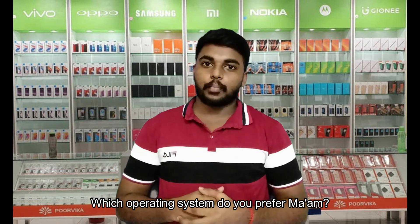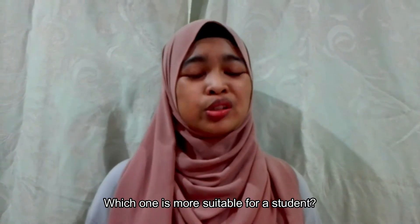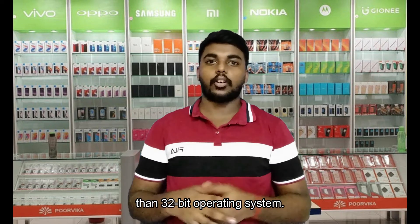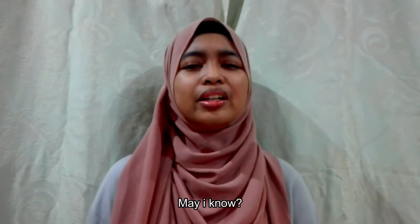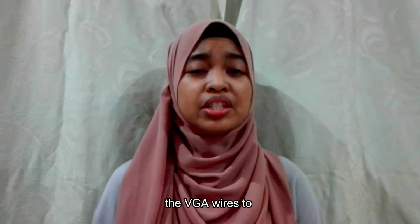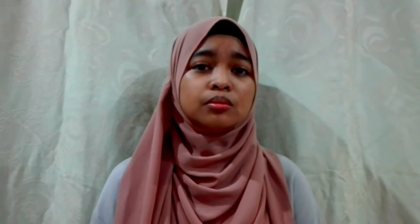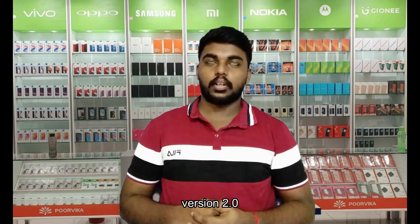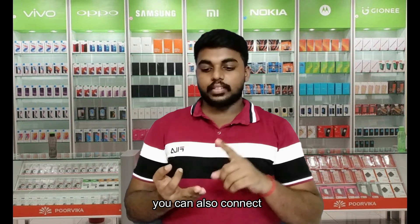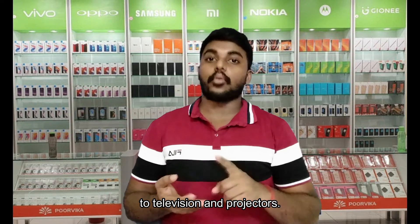Which operating system do you prefer? Which one is more suitable for a student? For studies, I think the 64-bit operating system is better because it will respond faster than the 32-bit operating system. May I know how many USB ports are there in this laptop? And could I connect VGA wires to this laptop? Yes, this model has 3 USB ports version 2.0. This laptop also has VGA and HDMI ports, which you can use to connect to a television or projector.